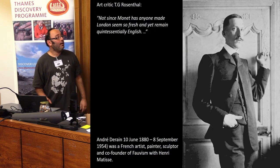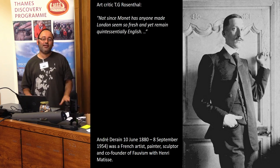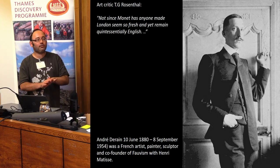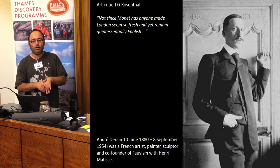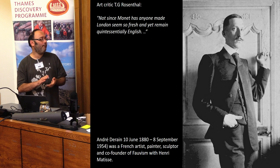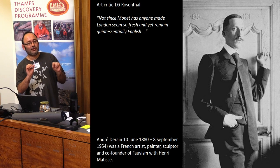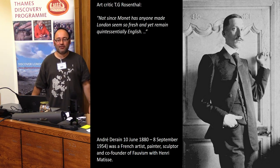Cannon Street Station has, in modern times, been widened — the bridge has been widened and rebuilt with concrete. In the late 19th century, many artists did paintings of the Thames that are quite well known: Whistler, Monet, and earlier in the century, Turner. But not many painted particularly Cannon Street, or that part of the Thames. There's a tendency to focus on Westminster at one end, Tower Bridge at the other end — in between is less of a thing.